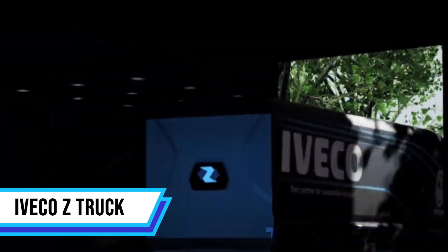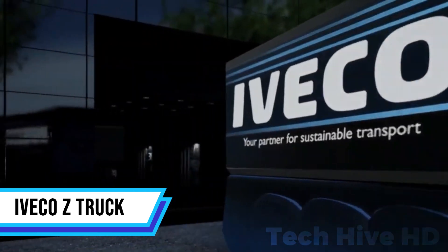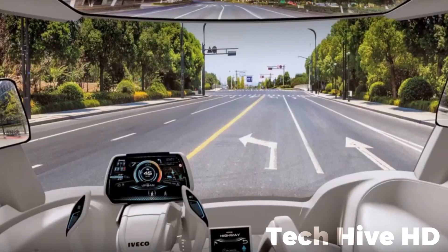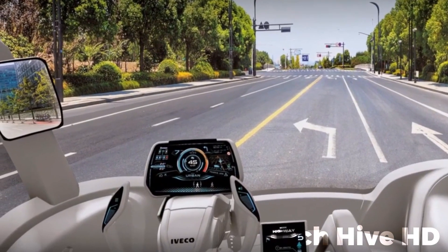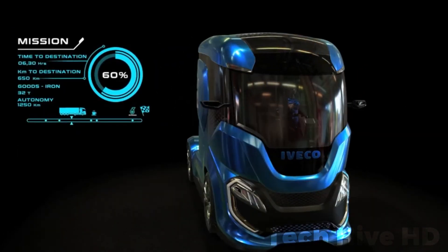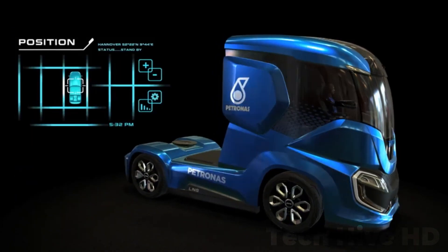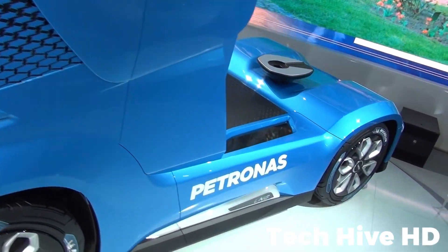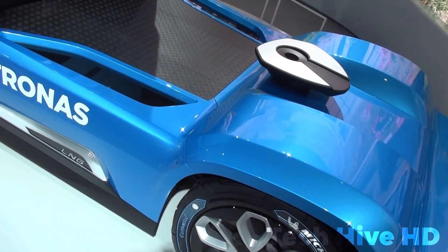The Iveco Z-Truck is a trailblazing concept designed for the future of long-distance haulage. Through a combination of advanced aerodynamics, efficient waste heat recovery systems, and state-of-the-art liquefied natural gas technology, it has groundbreaking zero-emission capabilities. It utilizes biomethane, a renewable and sustainable energy source, which virtually eliminates CO2 emissions.